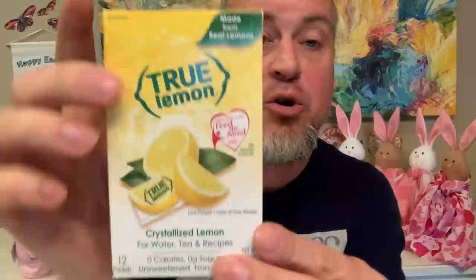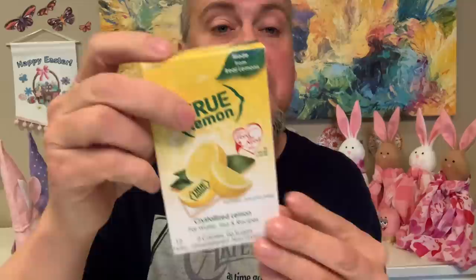One more item before the taste test. Triple G's has a wonderful channel — go check her out. She found this: True Lemon, crystallized lemon for water, tea, and recipes. It's zero calories, zero sugar, unsweetened, non-GMO, and you get 12 packets. You just add it to your water or tea — use it just like a lemon wedge. This is surprisingly difficult to find, so if you see it in your store, pick it up.